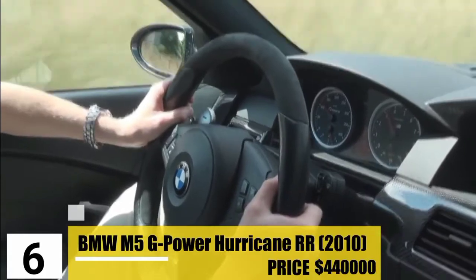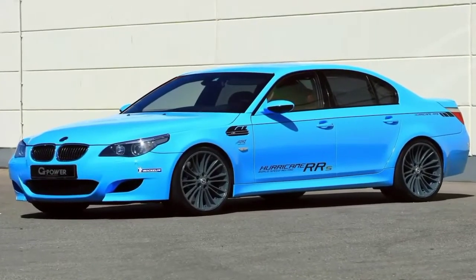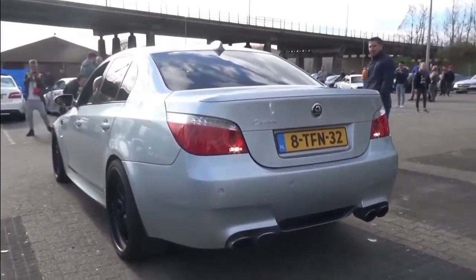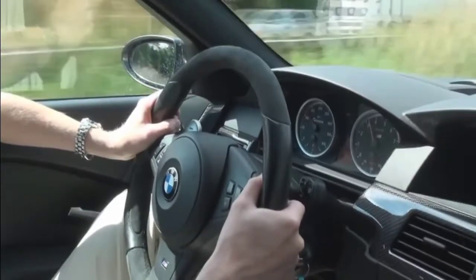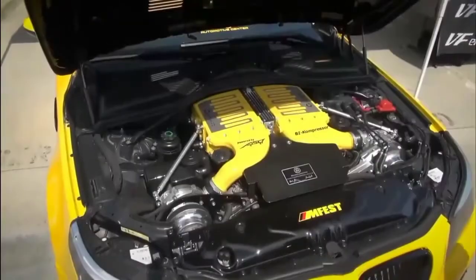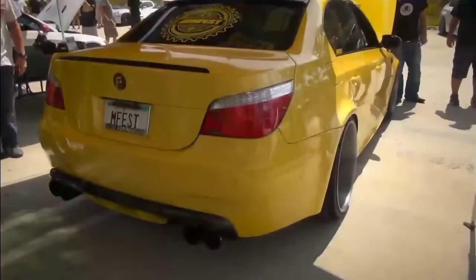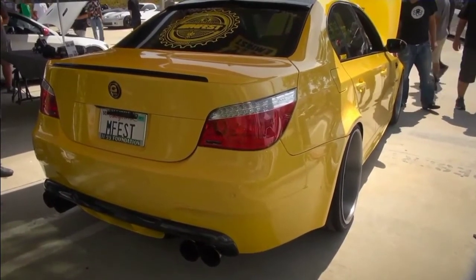Number 6: BMW M5 G-Power Hurricane RR 2010. G-Power took this car as an opportunity to redesign and improve their twin supercharged V10 engines for ultimate speed and performance, and they did make something great out of it, priced at $440,000. The 231 miles per hour speed of this car is considered one of the highest in the entire world. It actually has the most powerful street-legal engine BMW has ever used — even though the engine is only 5 liters, it generates 800 horsepower and a mind-boggling torque of 588 kilowatts.